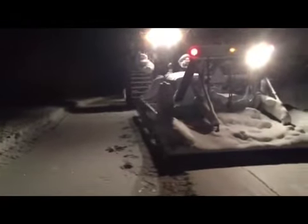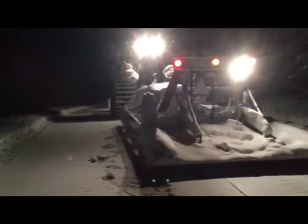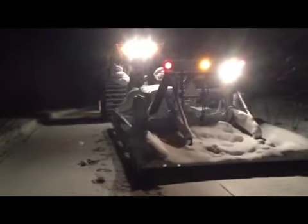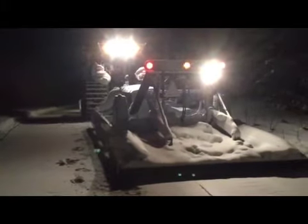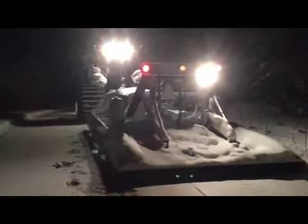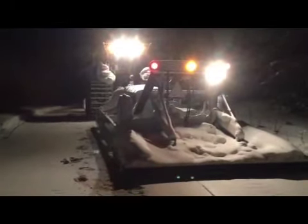Now we're taking a break. We have to clear the grill off the groomer because it gets all clogged up with snow, and then the groomer starts to overheat, so we have to do that. It's close to 10 o'clock at night — we left around noon today. We passed the halfway mark and we're on our way back.